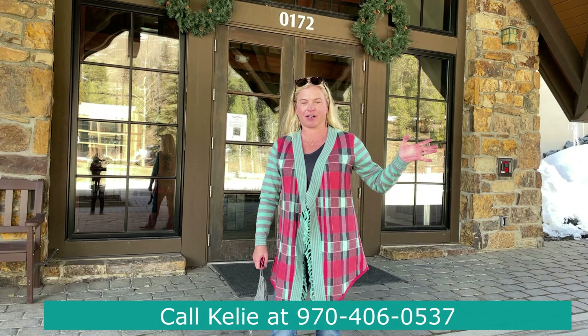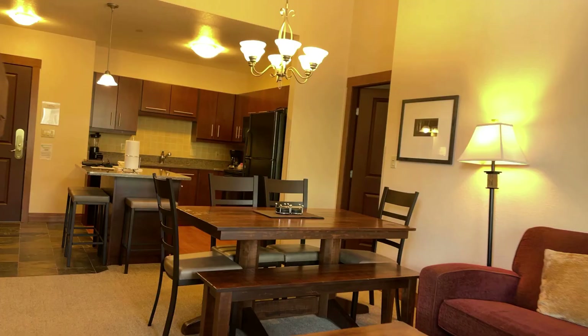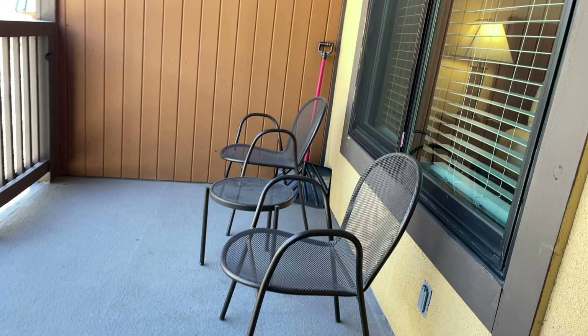Thanks so much for joining me and Kendall on our tour of 202D Cirque Condo at Copper Mountain. This is a partial ownership opportunity — one quarter or 25% ownership, 13 weeks annually to use on a rotating calendar basis, so you can enjoy every season here at Copper Mountain. What's really cool, as I mentioned before, owners have access to the common areas every day of the year, not just during their weeks.